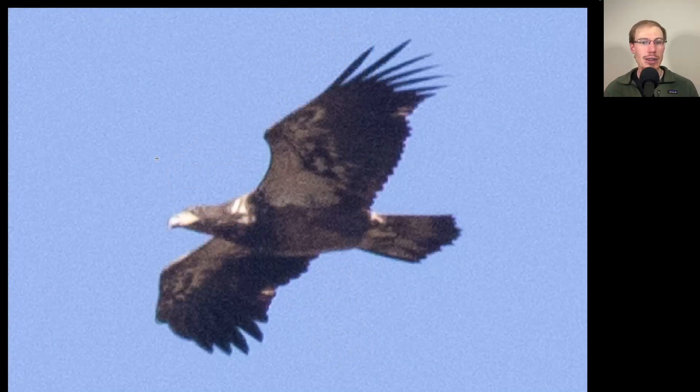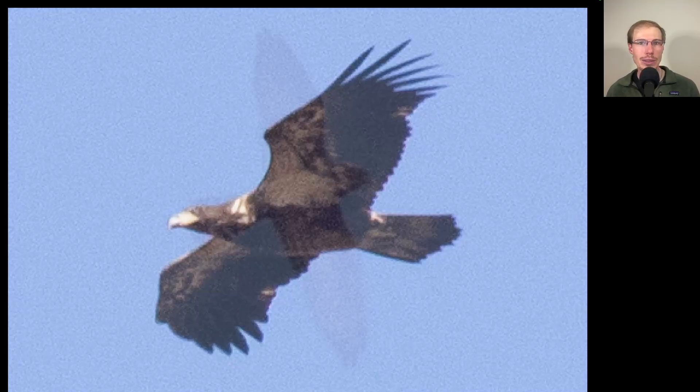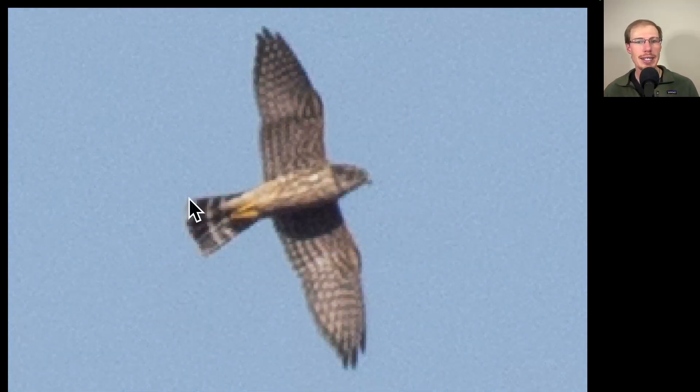Here we have another eagle. On this one we see a very large head and a lot of white in the wing pit area — this is a juvenile bald eagle. Here we have a bird with a somewhat long tail but pointed wingtips, so we should be thinking falcon. We see some dark vertical streaking to the underside and a dark tail with some white bands. This is a merlin.